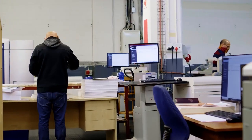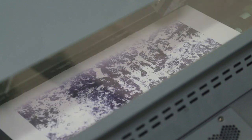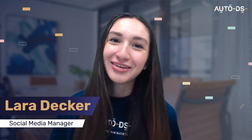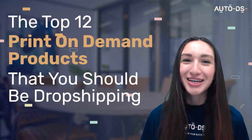With digital personalization making an appearance in the e-commerce market, the desire for print-on-demand products is on the rise. Hey guys, my name is Lara and welcome back to our YouTube channel. In this video, we're going to go through the top 12 print-on-demand products that you should be dropshipping this 2022.